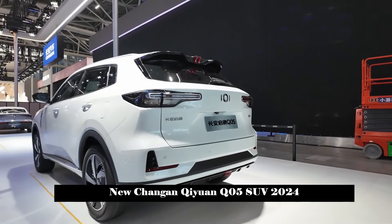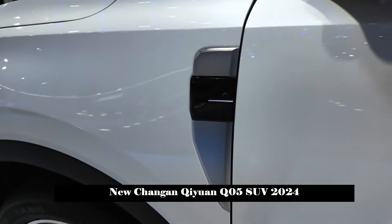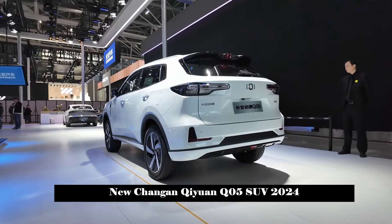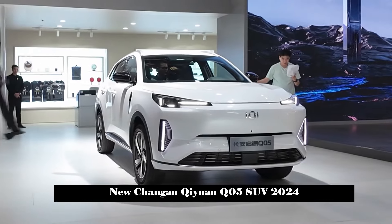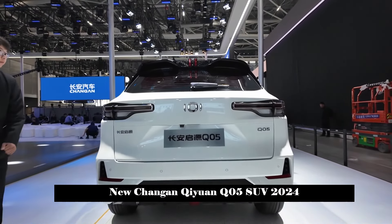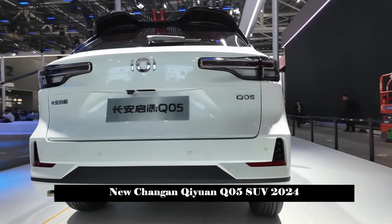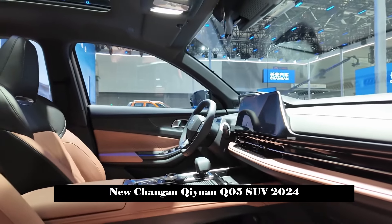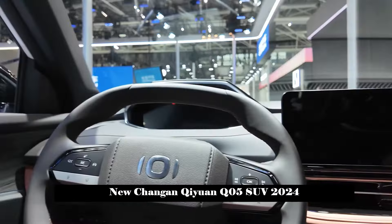In terms of power, it is equipped with a plug-in hybrid system consisting of a 1.5L four-cylinder engine and an electric motor. The engine produces a maximum of 110 horsepower and 143 Nm of torque. The drive motor has a maximum power of 190 or 215 horsepower depending on configuration, with a peak torque of 330 Nm. The 0–100 km/h acceleration times are 8.1 and 7.3 seconds respectively, with a top speed of 180 km/h and fuel consumption as low as 5.3 L/100 km.